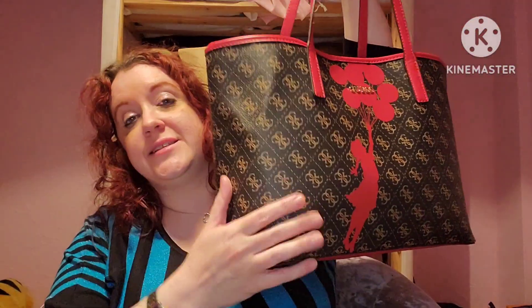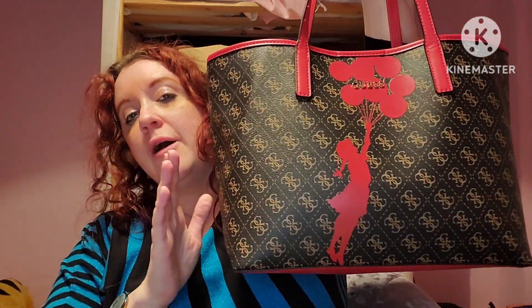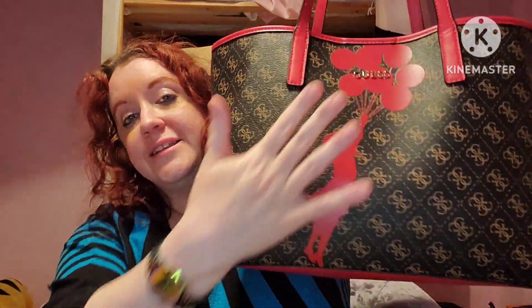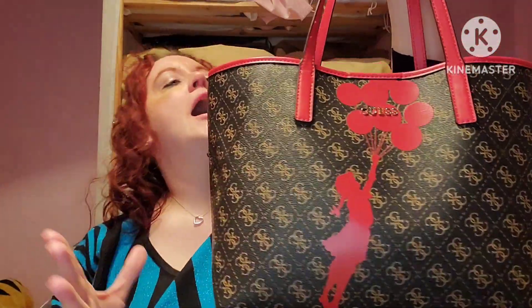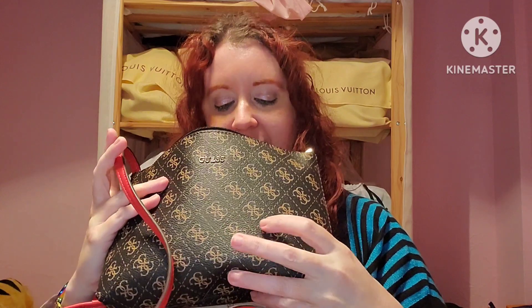I have been using this Guess bag - I keep wanting to call it the Vicky Tote but they officially call it the shopper bag - for probably two months straight now. It is the best work bag. I revealed it to my channel a few months ago, it has the controversial Banksy print on it. I said I probably wasn't going to use it because it's too big - look at it guys, it is full of just everything!